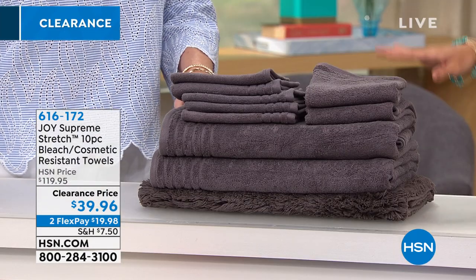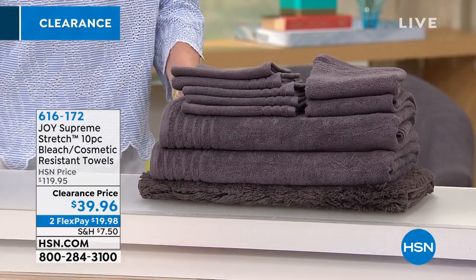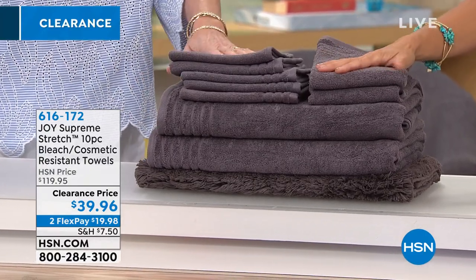Crazy. You don't think about the whitening toothpaste, the treatments we're putting on our face, and how that can affect our towels. I had no idea.